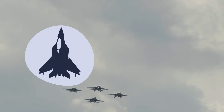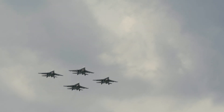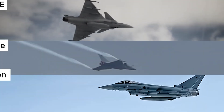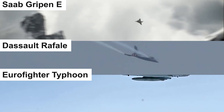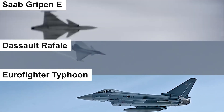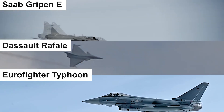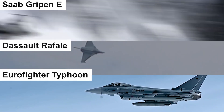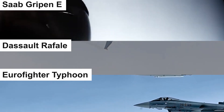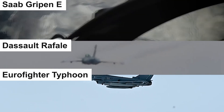Hey everyone, welcome back to the channel. In the world of advanced fighter jets, three legendary aircraft stand out: the Saab Gripen E, the Dassault Rafale, and the Eurofighter Typhoon. But which one truly dominates the skies? Let's dive into a comprehensive comparison of these aerial titans based on technology, performance, weaponry, and versatility. Each of them is designed to dominate in its unique way. Let's begin.